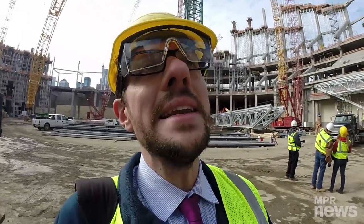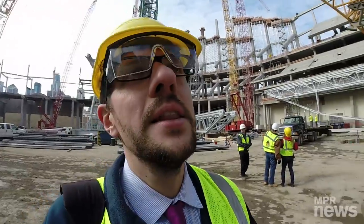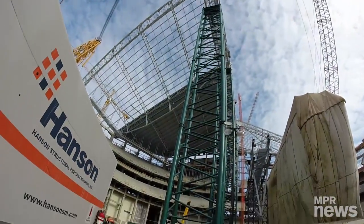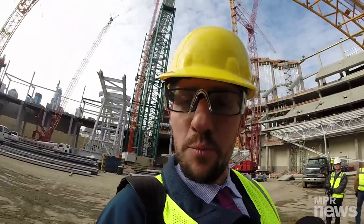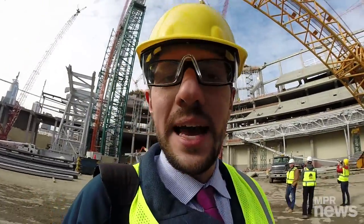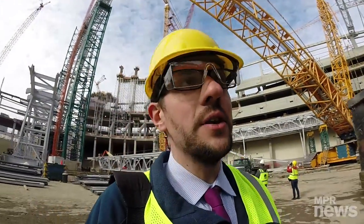Right now during construction, there are these green steel towers — some behind me too — that are temporary. They're just holding up the roof until it's all attached. That's 4,000 tons of steel, and those are temporary, so they go away at the end of construction.